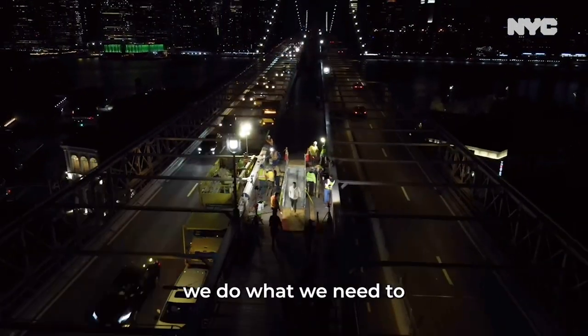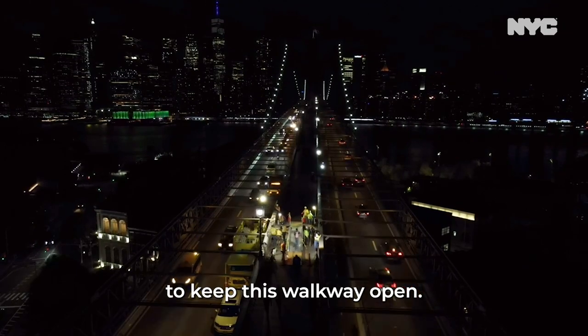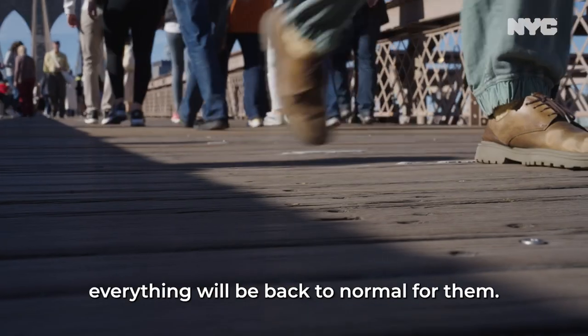During the rain, during the snow, we do what we need to to keep this walkway open. When New Yorkers wake up, everything will be back to normal for them.